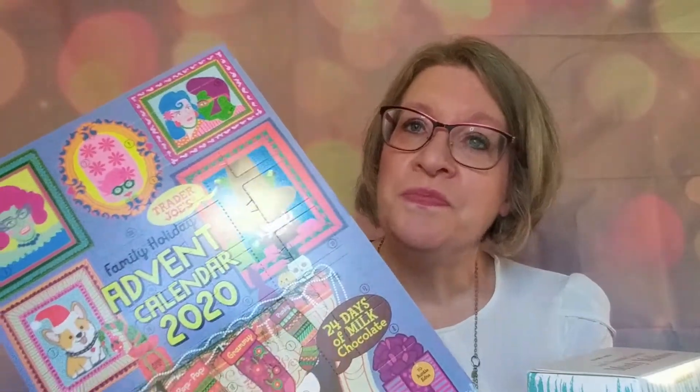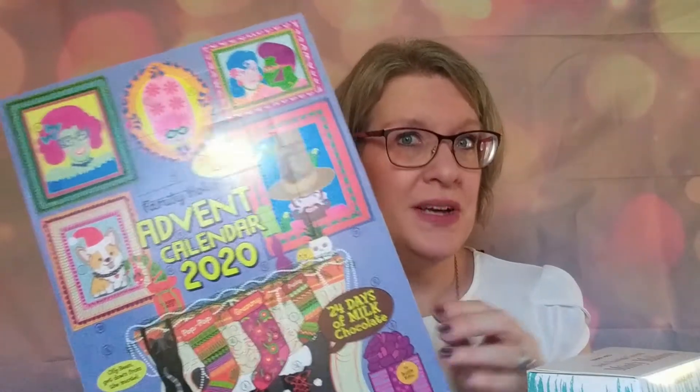If you are looking for just a plain chocolate calendar for your kids or yourself, this one is your best bet.